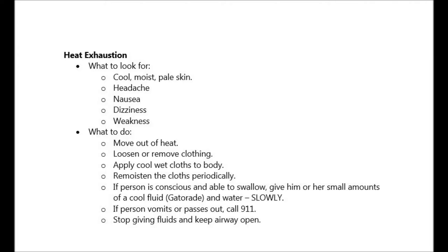Here's what to do. Move them out of the heat. Loosen or remove clothing so they feel more fresh. Apply cool wet cloths to the body and remoisten the cloths periodically. If the person is able to swallow, give him or her small amounts of water slowly. Gatorade will also suffice.